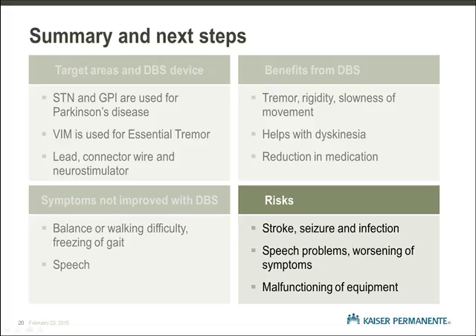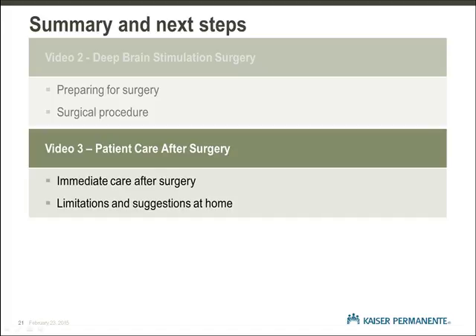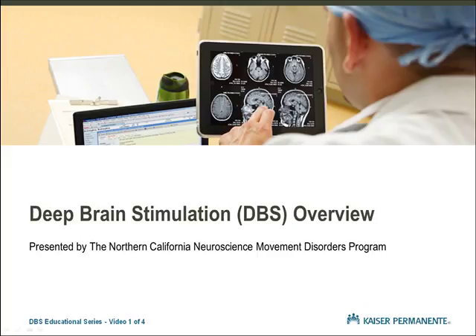As we conclude, let's preview what we have coming in our DBS educational series. Our next video, the second in our series, will look at how you can prepare for surgery, what to expect during your hospitalization, and some details about the surgical procedure. Our third video will focus on the care you will need at home after surgery, including monitoring for complications, and your activity during the healing process. Our final video in the series will review the actual programming of your neurostimulator after surgery, and specific information for patients once they have a DBS device implanted. We hope you found this information helpful. Please enjoy the next video in our Deep Brain Stimulation Educational Series.